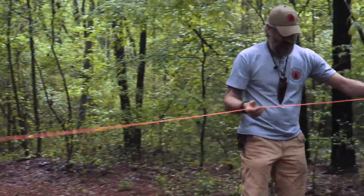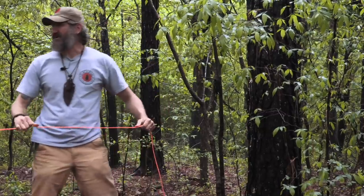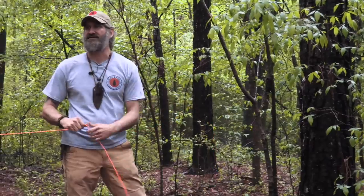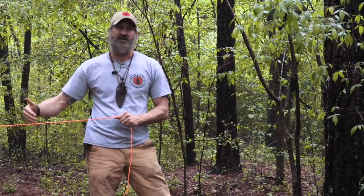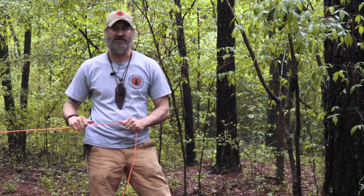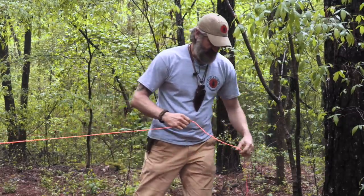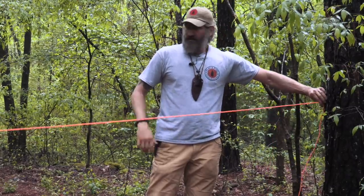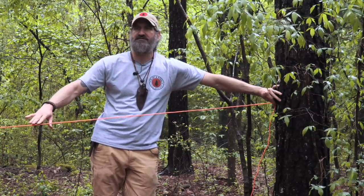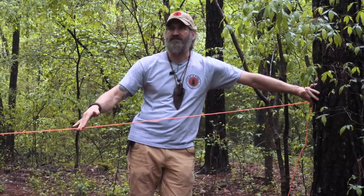I'll bring the ridge line to about waist high and create a trucker's hitch on this end so I can adjust it. Normal paracord and nylon cordage is dynamic — as it gets wet and you put tension on it, it stretches and your shelter sags. The loop for the trucker's hitch is also where one corner of the shelter will be positioned.